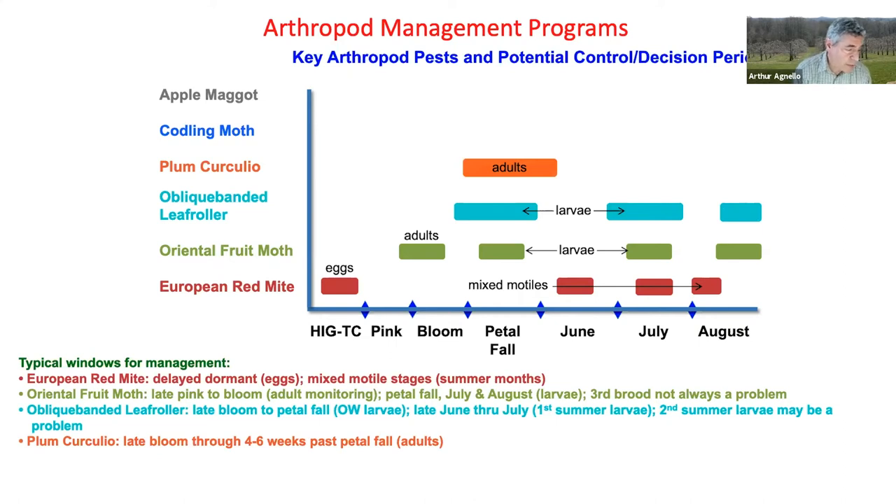Plum curculio has one generation, with adults in the trees from about late bloom through four to six weeks past petal fall, depending on the temperatures.